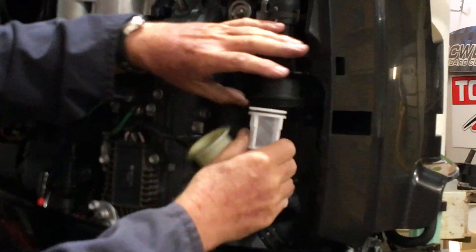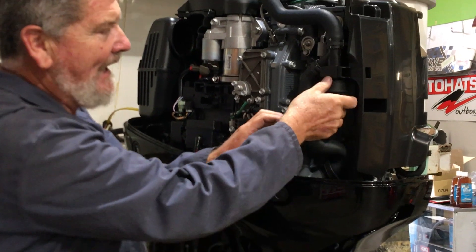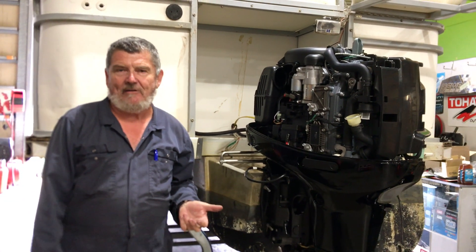What happens is the particles get caught in there — very simple process. Clean it out, put it back into play and it'll keep cleaning the waters. Fantastic, very simple, and it does not hurt the engine in any way or form.